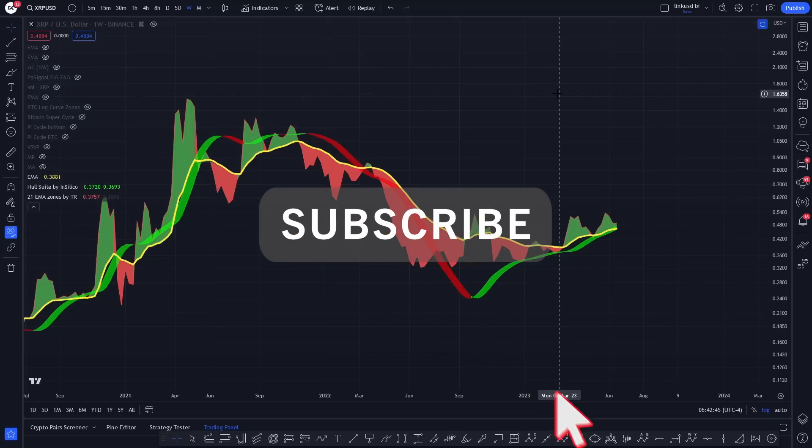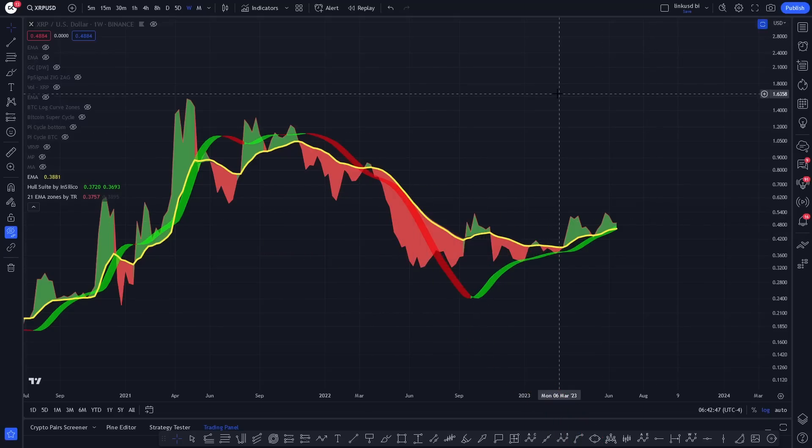Hello everyone, I hope you're well. This is CoinsKid, just going to look at XRP once again. Thank you for the support, big CoinsKid crew.